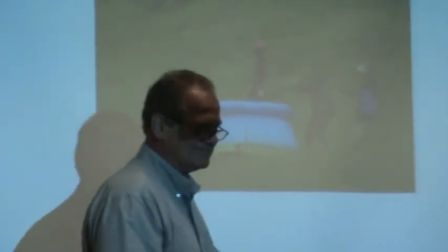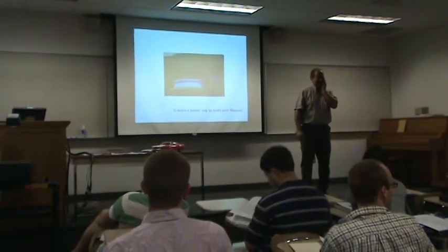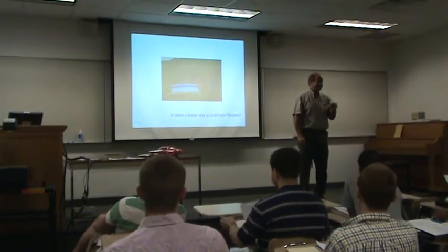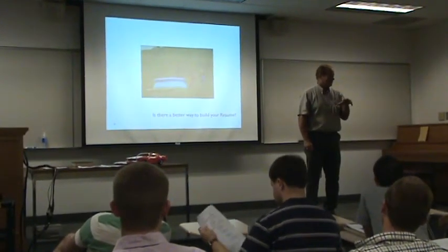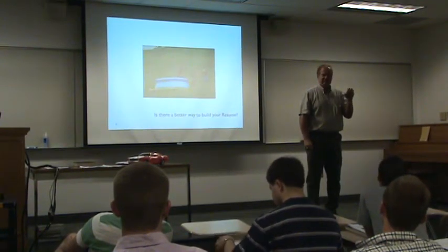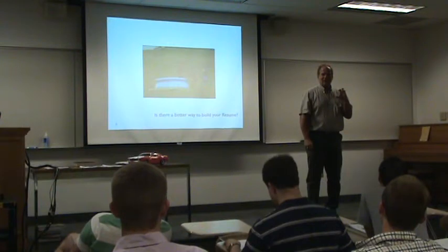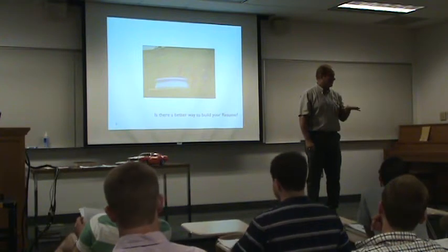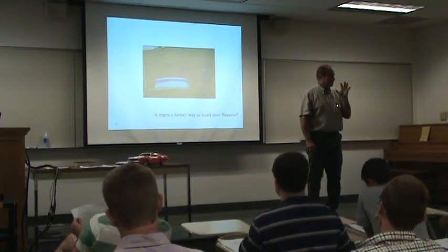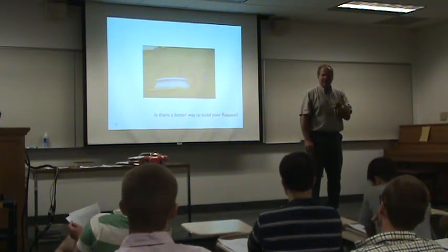Is there a better way to build a resume? I would certainly hope there's a better way of building a resume. I personally think that this course is an excellent resume builder. All of you have done a 172-like class. You know about modeling, you know about engineering drawings, but you really don't know how to do engineering with the CAD system. The focus of this class is to help you understand how to do engineering — more than just modeling — how to do engineering with a CAD system.